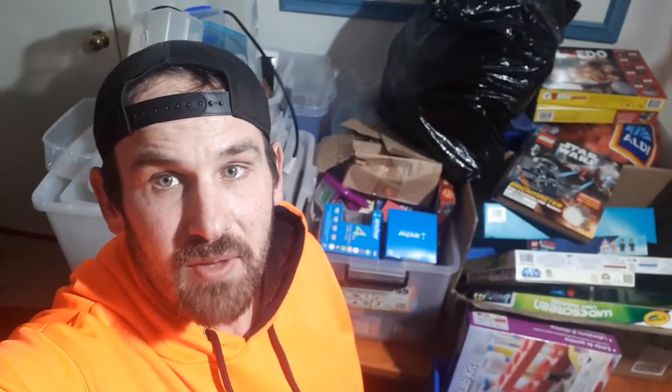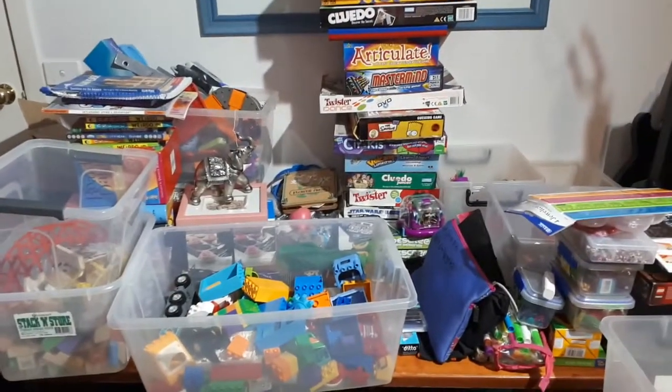Hey, this is Jamie from Lego Time. Yesterday I had another couple of hours out and didn't really pick up much because late in the afternoon on a Sunday, most of the stuff is probably already gone. So this is what we've got — let's sort through it. There we go, got it all sorted, let's have a look.